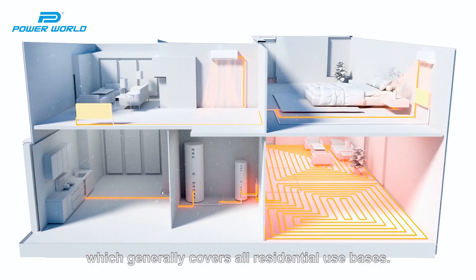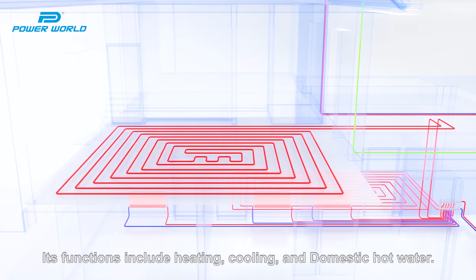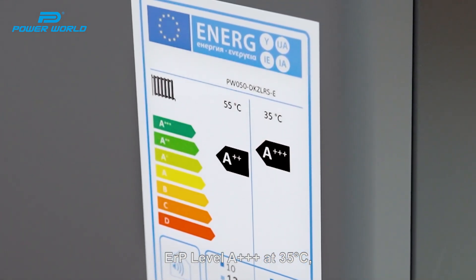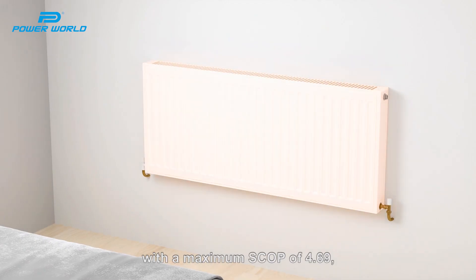We offer units ranging from 6kW to 24kW, which generally covers our residential used spaces. Its function includes heating, cooling and domestic hot water. ERP level A+++, at 35 degrees Celsius, with maximum SCOP 4.69.